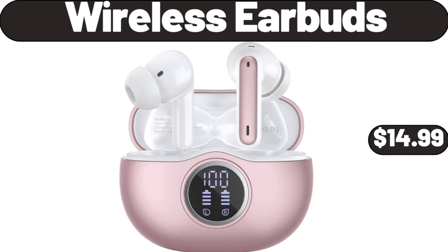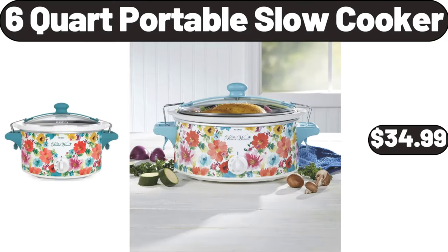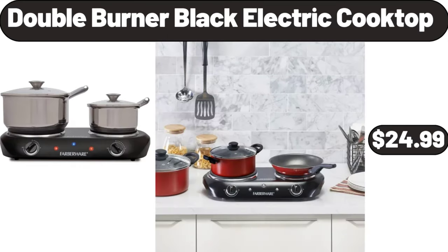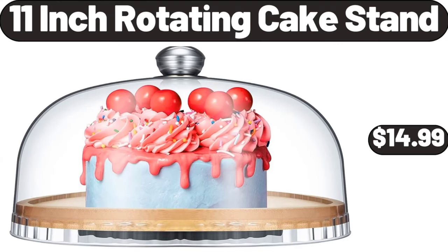Wireless earbuds, $14.99. 6 quart portable slow cooker, $34.99. Tea kettle, $16.99. Double burner black electric cooktop, $24.99. 11 inch rotating cake stand, $14.99.